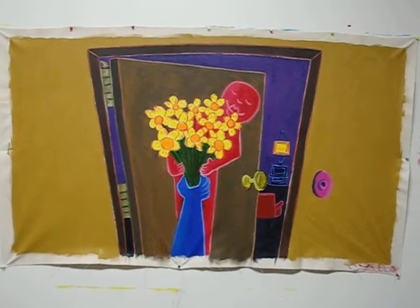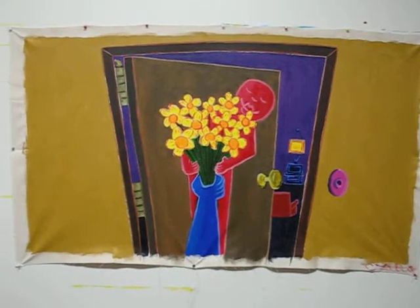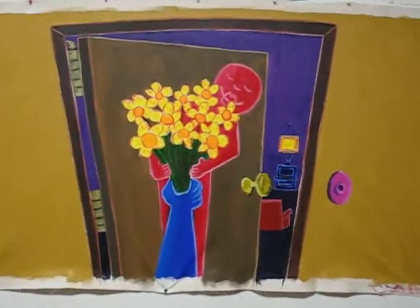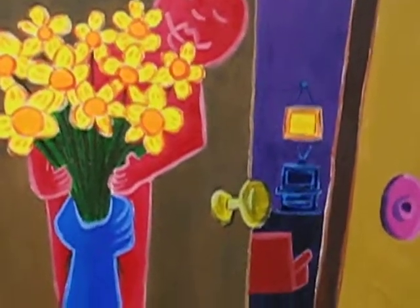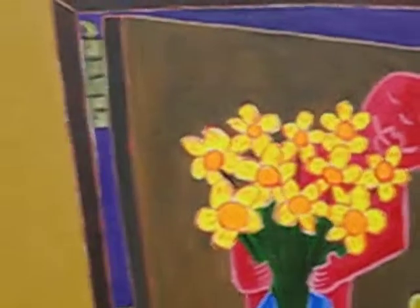All right, here we go. Final product. This beautiful painting. All the places that were finished before: picture, picture frame, TV, couch, purple floor, light purple wall.